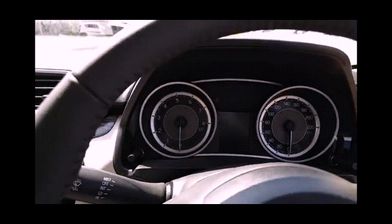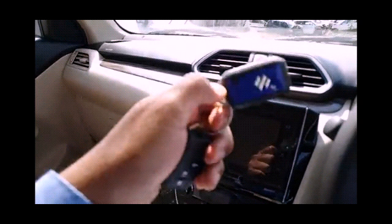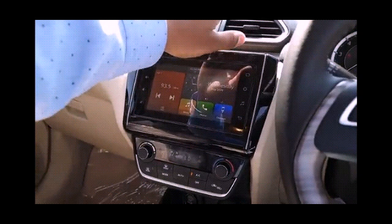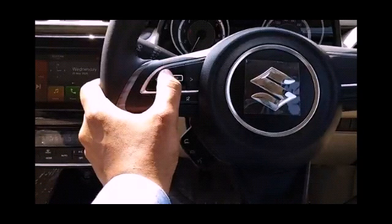This car is available in 7 variants: LXi at 5.89 lakh, VXi at 6.79 lakh, VXi AGS at 7.32 lakh, ZXi at 7.48 lakh, ZXi AGS at 8.0 lakh, ZXi Plus at 8.28 lakh, and ZXi Plus AGS at 8.81 lakh. All these prices are ex-showroom.